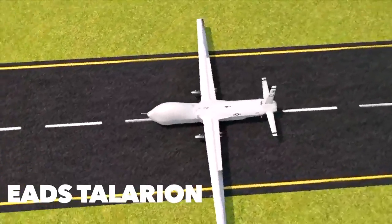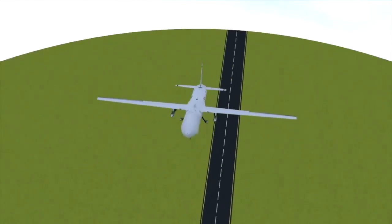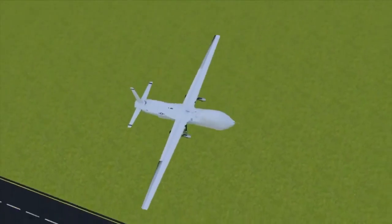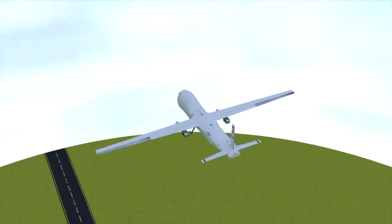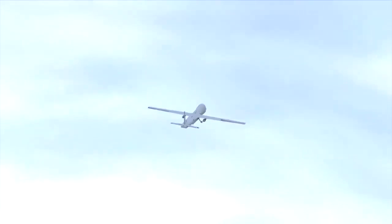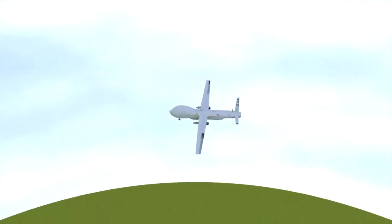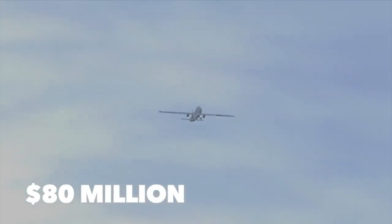The EADS Talarion, from the European Aeronautic Defence and Space Company, began production in 2008. A mock-up was displayed at the 2009 Paris Airshow, followed by its first flight in 2015 and official introduction into service in 2018. It is a MALE UAV with primary ISR duties but can attach payloads if necessary. The Talarion measures 32 feet long with a massive 96-foot wingspan, reaches a maximum speed of 400 miles per hour, has a range of nearly 10,000 miles, and a service ceiling of 50,000 feet. The EADS Talarion is worth $80 million per unit.